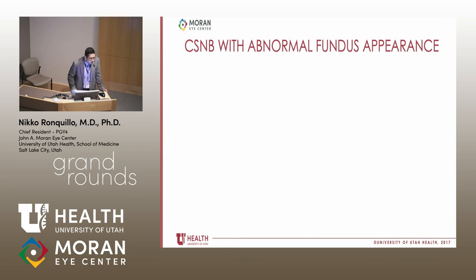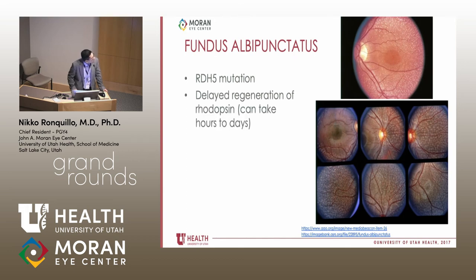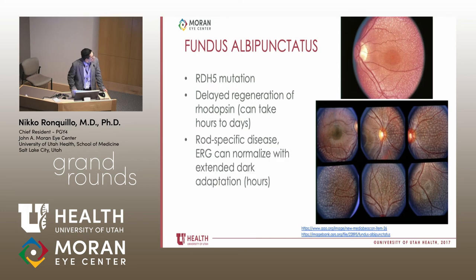Just to finish up, I want to show the types of CSNB with abnormal fundus appearance. The first is fundus albopunctatus, which shows lots of yellow dots in the periphery. This is associated with an RDH5 mutation, and the pathophysiology involves delayed regeneration of rhodopsin. The rod ERG is abnormal but can normalize with extended dark adaptation lasting hours or even days.